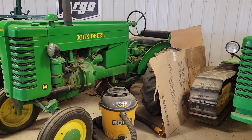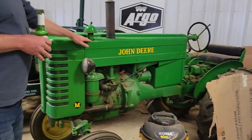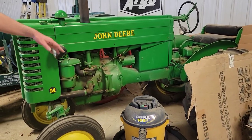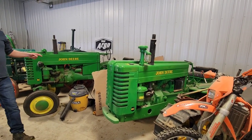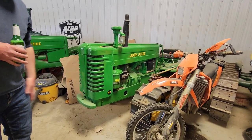1947 Model M and a 1947 MC — same hood, same everything, same tranny. But just tracks instead? Yeah, and then they took it and knocked the front end off, put the planetaries in the back side, and made it into a little crawler. So Model M and then the MC.